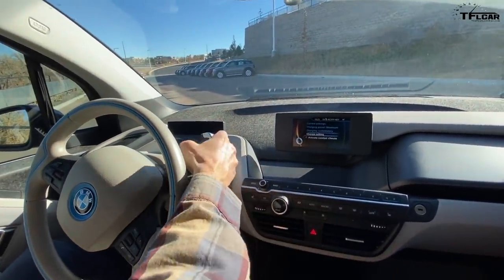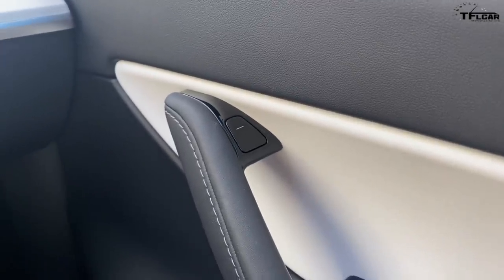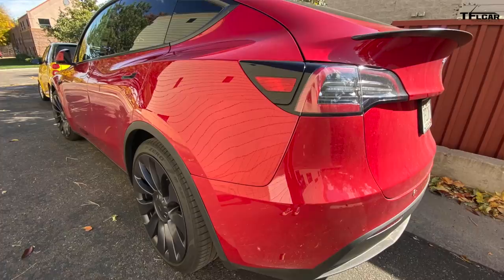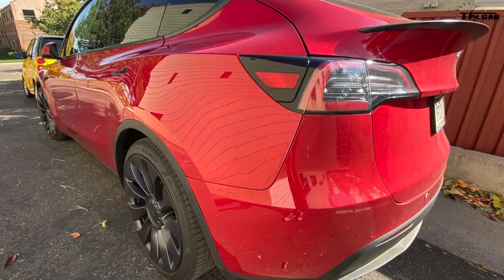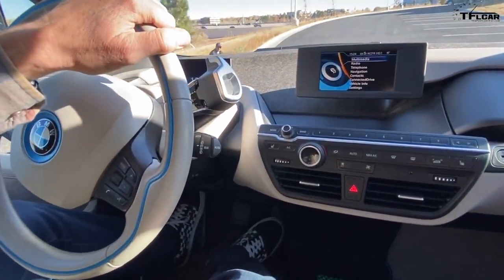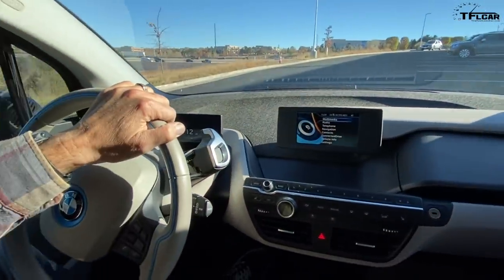Now let's talk about the Tesla Model Y. We had an issue where the rear door kept jamming. Apparently they fixed it really quickly and also offered to fix our curbed wheel, which will happen in early November. They fixed the door over the weekend and it hasn't broken since, so the Model Y is fully working and ready to go. It'll be back on the channel soon.